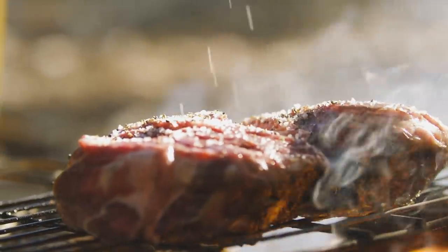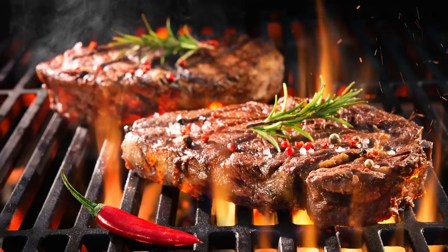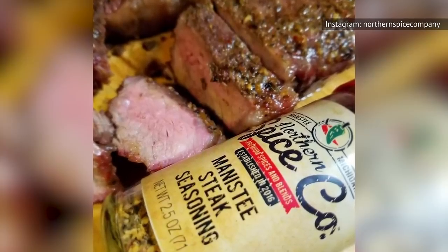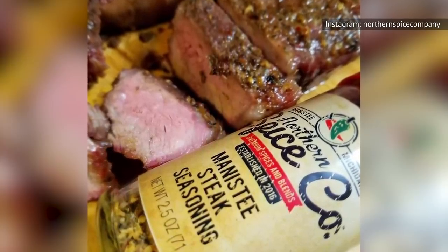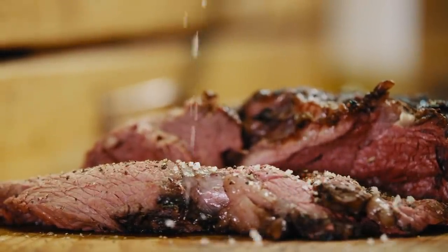Remember that while you can always add more seasoning to a steak, it's really difficult to take any seasoning away. So start small, take a bite, then add more as needed. This is especially true when it comes to salt, which can be particularly overpowering for any dish. At least to start with, you probably ought to ignore all those fancy bottles of steak seasoning — after all, you really can't go wrong with good old salt and pepper.